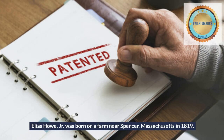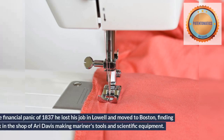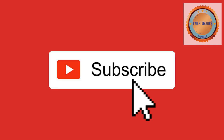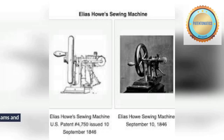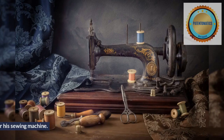Elias Howe Jr. was born on a farm near Spencer, Massachusetts in 1819. He left the farm at age 16 and traveled to Lowell, Massachusetts seeking to apprentice in a machine shop. After the financial panic of 1837 he lost his job in Lowell and moved to Boston, finding work in the shop of R.E. Davis making mariners tools and scientific equipment. Due perhaps to the inquisitive-minded nature of the clientele, inventing dreams and gossip were often discussed in Davis's shop.